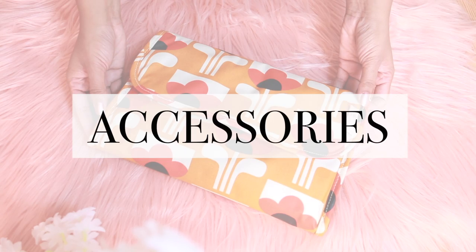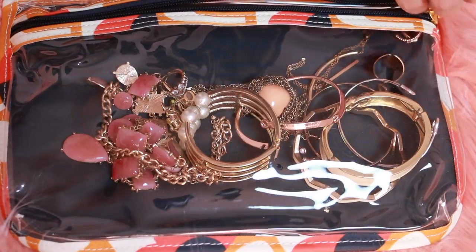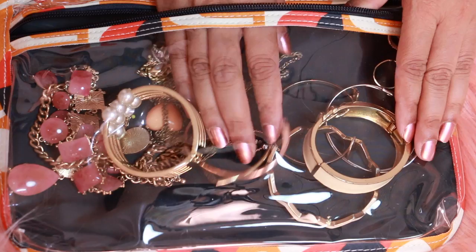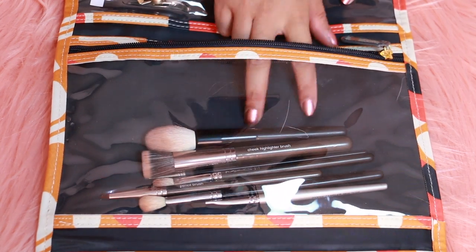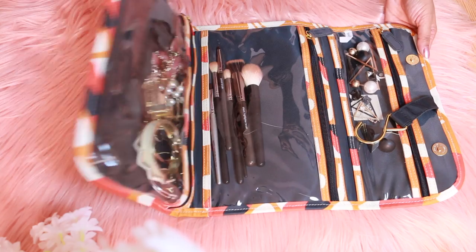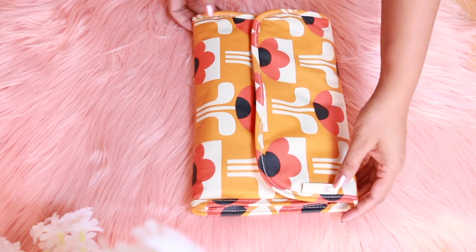Here is my accessory bag, which is super convenient. It opens up and has a clear plastic front so I can see whatever I packed. I packed all my jewellery in the first pouch, my makeup brushes in the second pouch, and all my earrings in the third pouch. This pouch also has a hanger so you can display it as well.